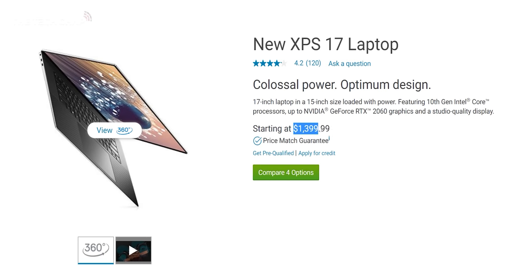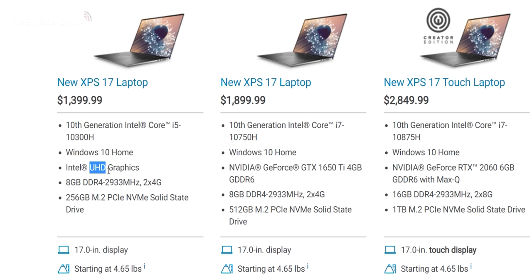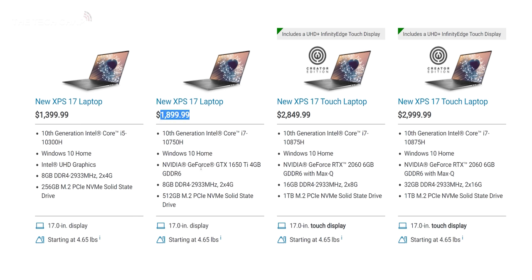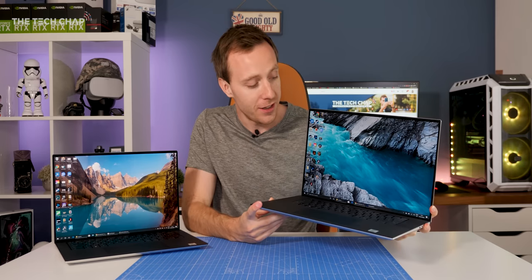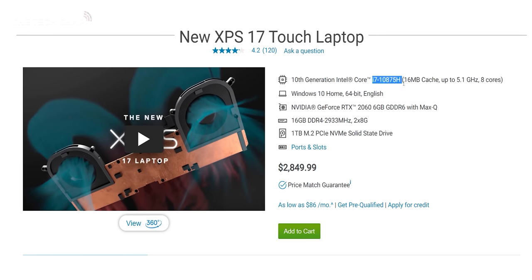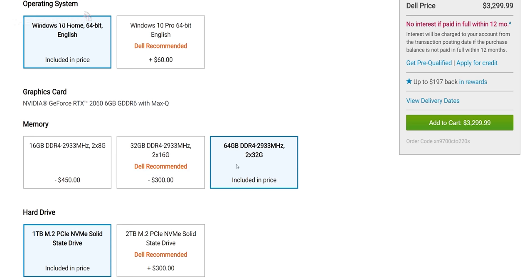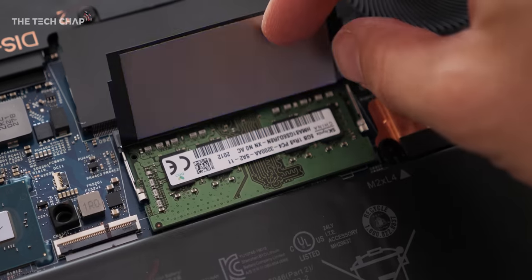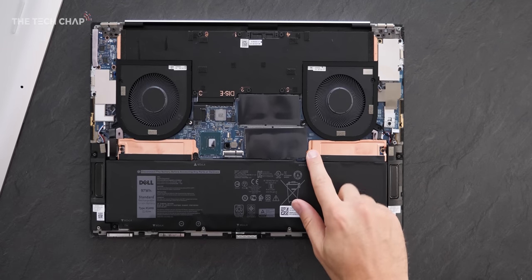So let's get the specs out of the way first. In the US it starts from just $1,400, although that's with the Full HD Plus screen, integrated UHD graphics, and a smaller 56Wh battery. For $1,900 you get the i7, a much bigger 97Wh battery, and the GTX 1650 Ti graphics card. However, if you really want to get the most out of the XPS 17, you'll need to pay a thousand dollars more. That gets you the RTX 2060 Max-Q graphics, the 4K Plus touchscreen, 16GB of RAM, and 1TB of storage. 16GB does seem pretty stingy for that price, though you can spec it with 32 or even 64GB, or upgrade the RAM and dual M.2 SSD slots yourself later.